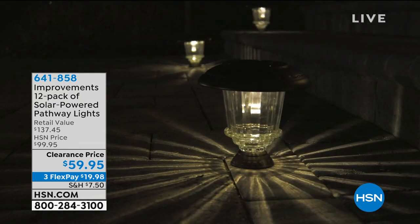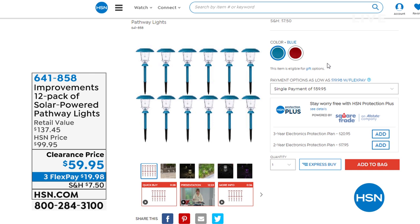They're $19.98 on a flex payment. I wanted to show you ahead of time what we have left because so many of you are jumping on this deal — I didn't want it to go away before we got to it on TV. We have the beautiful blue and the red available. No installation needed; you literally stake it into the ground and let the sun do the work. Even at a clearance price point, you still have 30 days to get them home. If you're not happy, you can always send them back, but these are going to go pretty quickly.